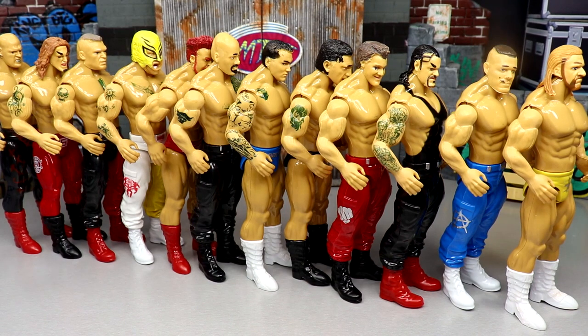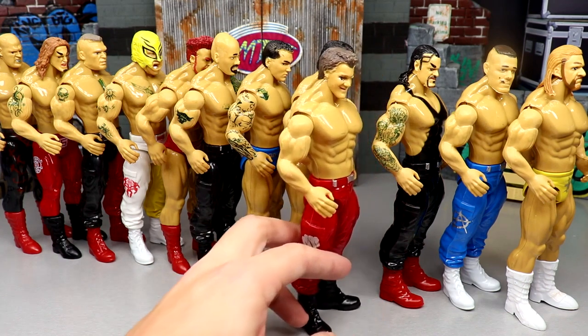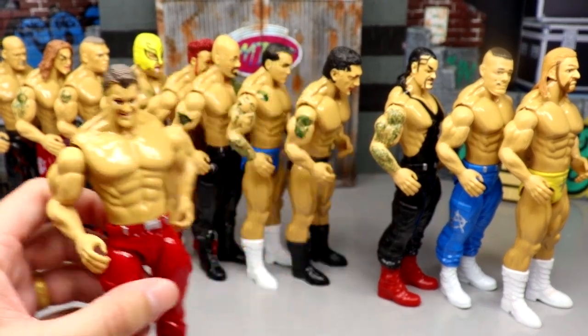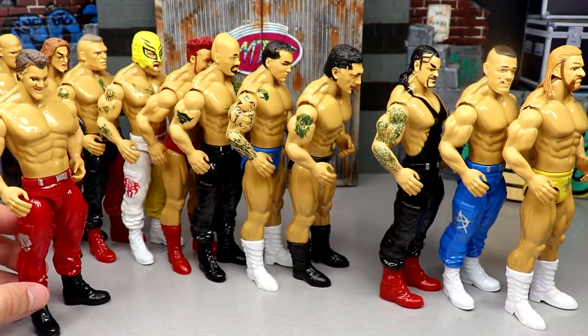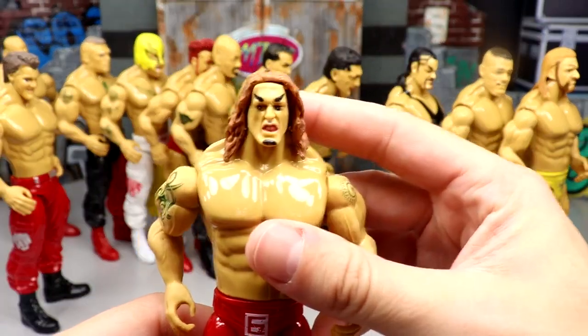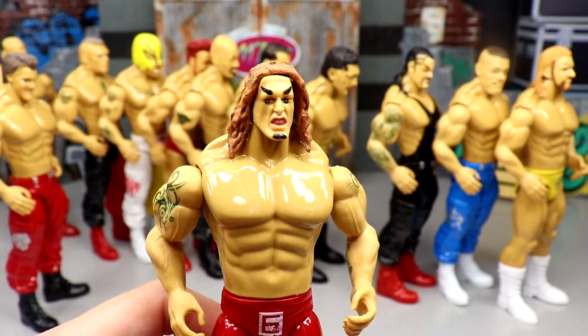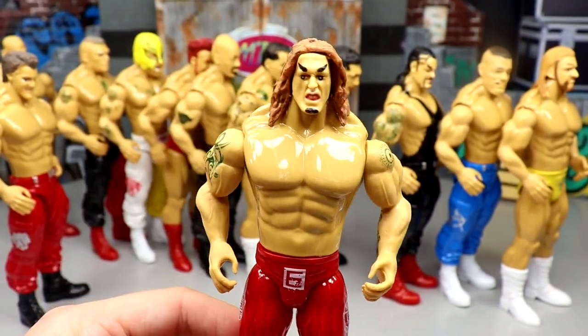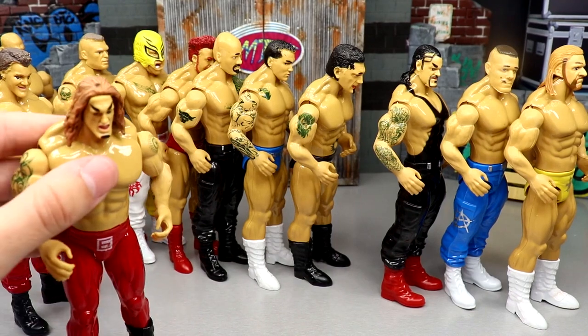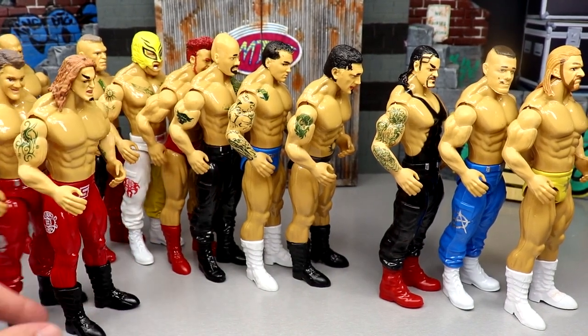Coming in at the bottom of the ranking - which figure would I just not want whatsoever, just god-awful terribleness - I think the worst figure in the set has to be the Chris Jericho. I mean just look at that face. He comes in at the bottom. Coming in at number 11 I'm going with the Edge figure - look at that head sculpt with those eyebrows. The rest is just plain Jane. I like the red tights, that's about all he's got going for him.